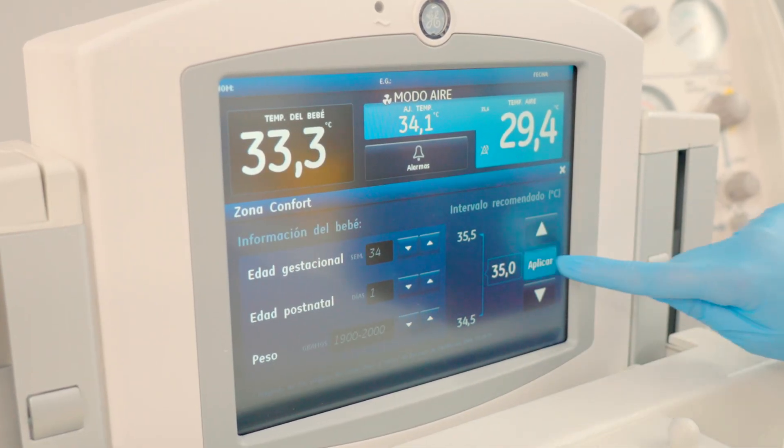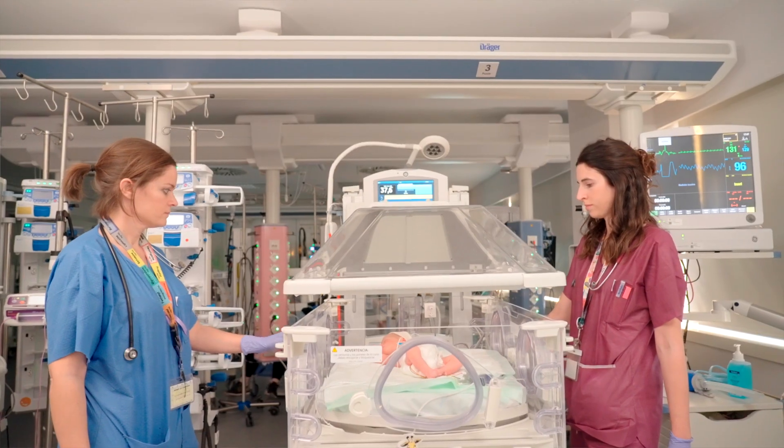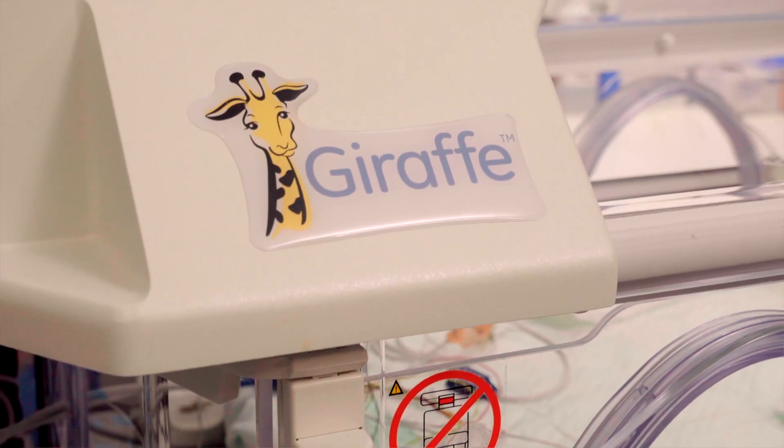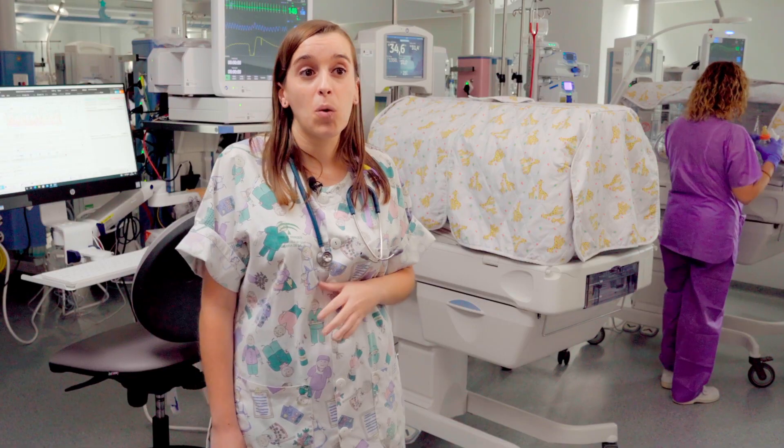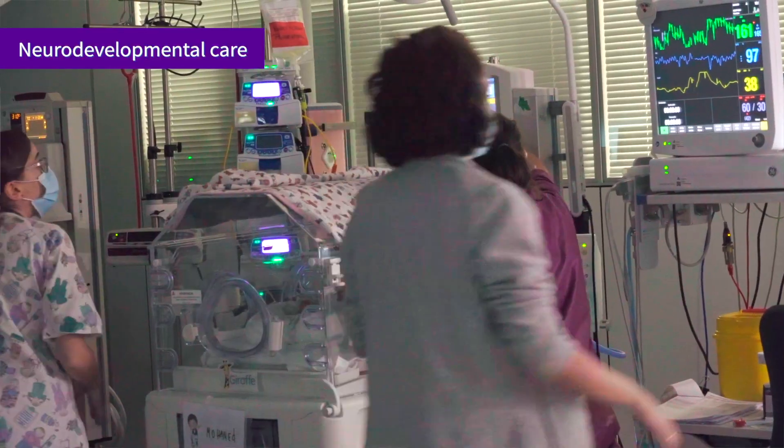We use the comfort zone tool to find the ideal temperature that these babies need according to their weight, gestational age and days of life. At the same time, we also focus on neurodevelopment by reducing light, noise and handling.